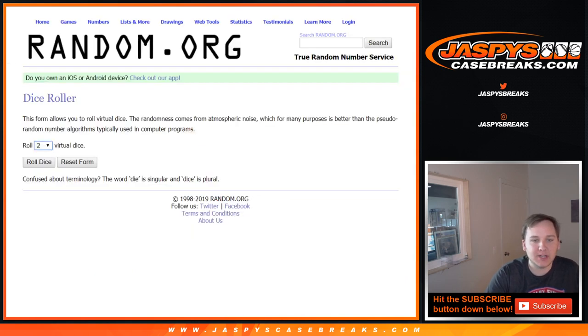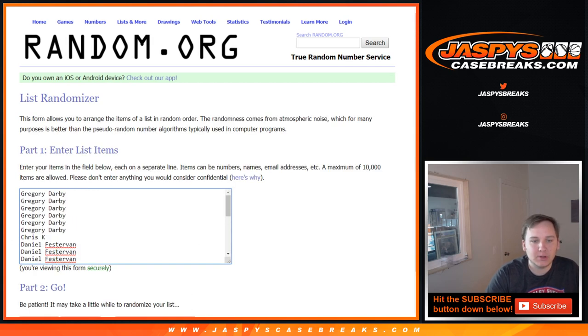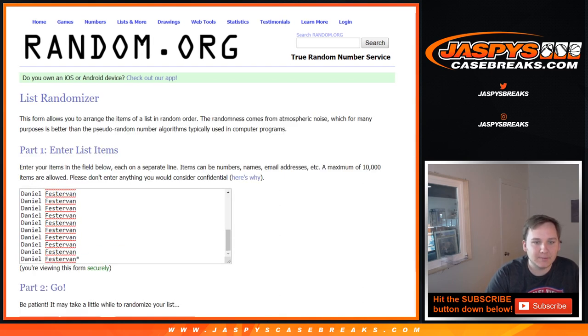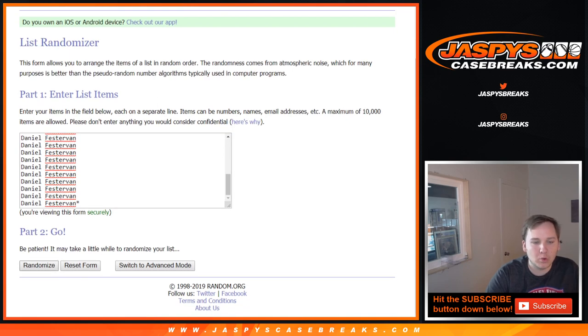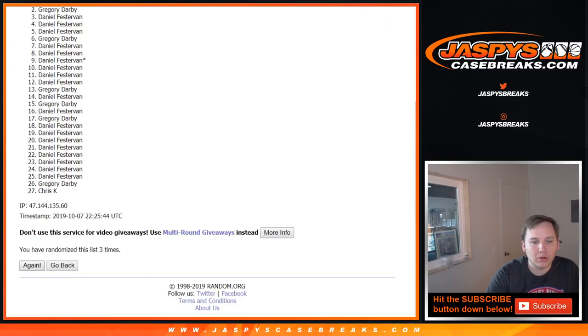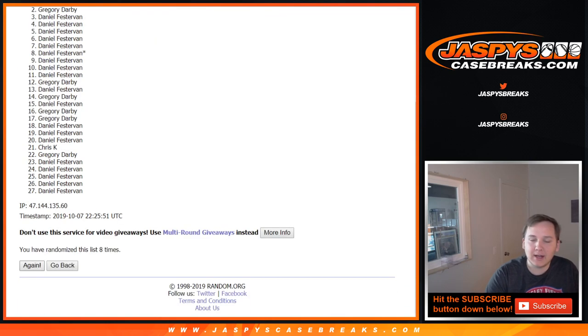We're going to roll the dice and see how many times we're going on both lists. Four and a five, nine times. So we'll do the list of names first and then the list of players. There's one, two, three, four, five, six, seven, eight, and nine.